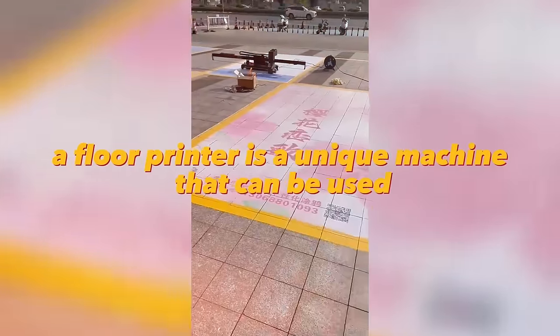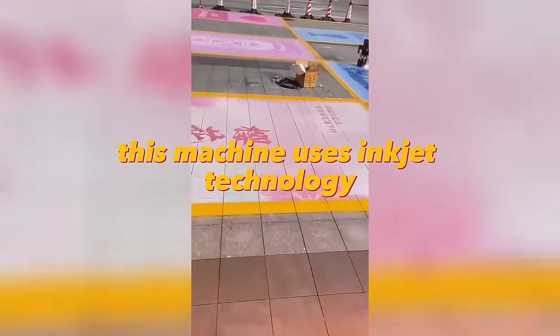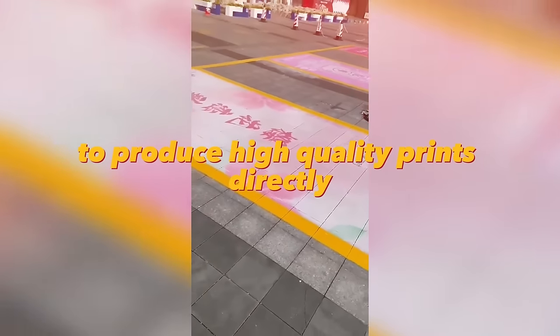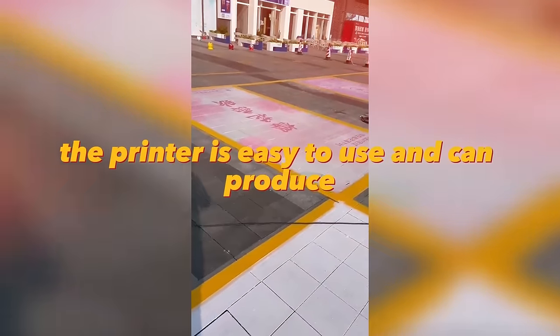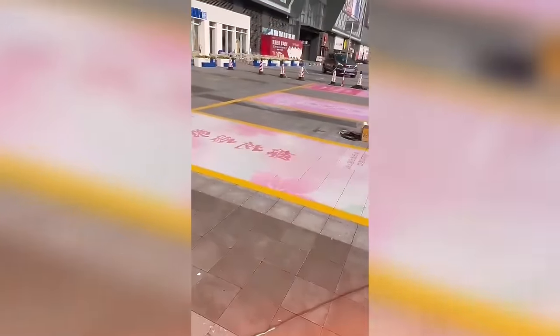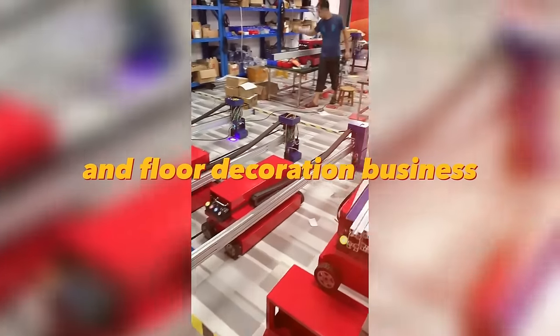A floor printer is a unique machine that can be used to print individual drawings on the floor. This machine uses inkjet technology to produce high-quality prints directly on the floor surface. The printer is easy to use and can produce large-scale prints quickly and efficiently. Overall, the floor printer is a great tool for those looking to start a design and floor decoration business.